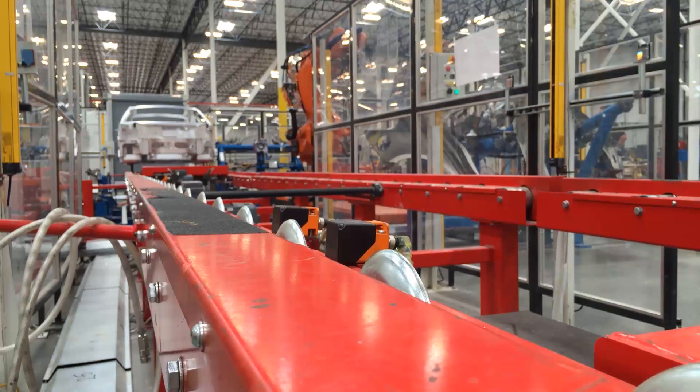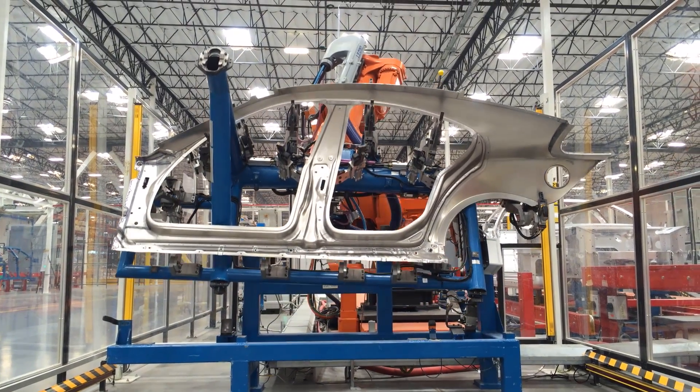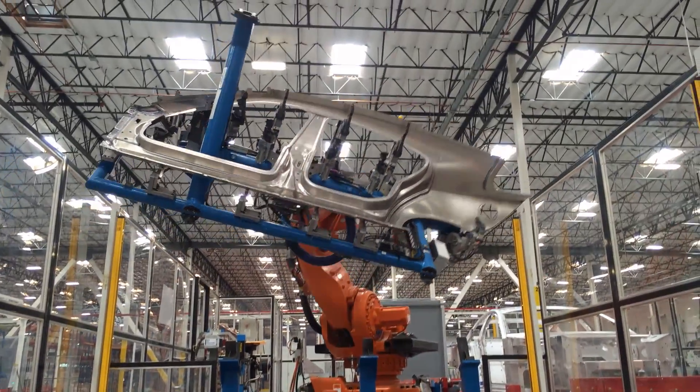Today we're in Moreno Valley, at a brand new car assembly plant that will be producing electric vehicles in Southern California. This plant is brand new and purpose-built for low-volume, niche manufacturing of ultra-luxury cars, much like the European plants that are producing high-end vehicles.